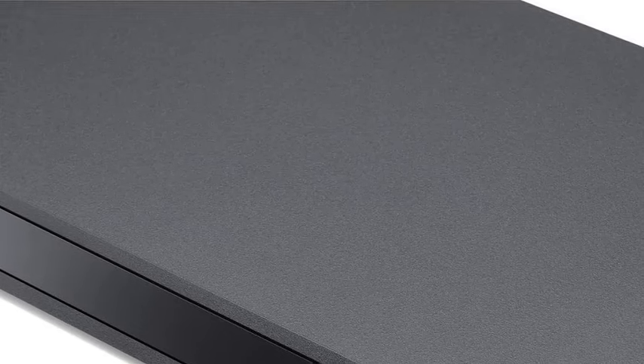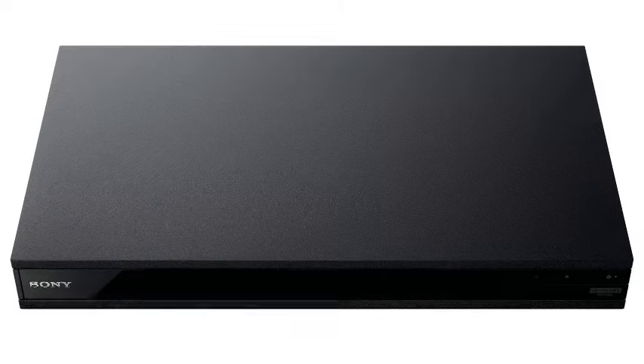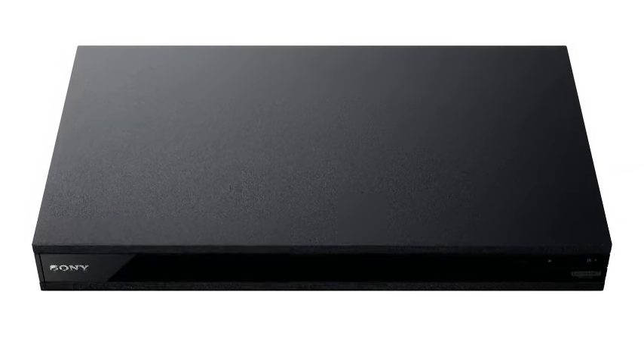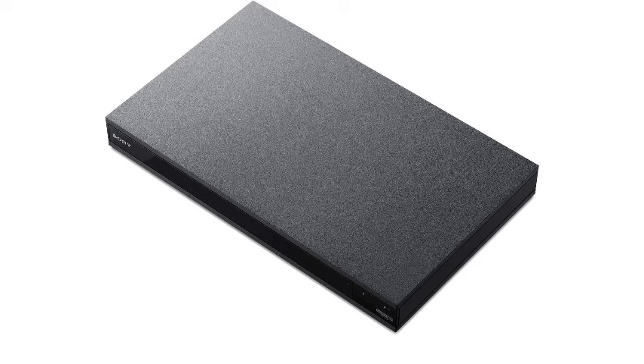Elevate your viewing experience with enhanced clarity and vibrant colors. Immerse yourself in a cinematic journey like never before with Sony's cutting-edge technology, setting a new standard in home theater excellence.